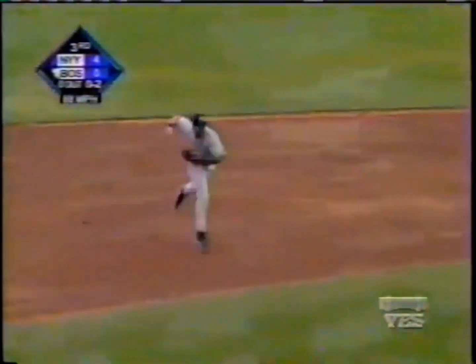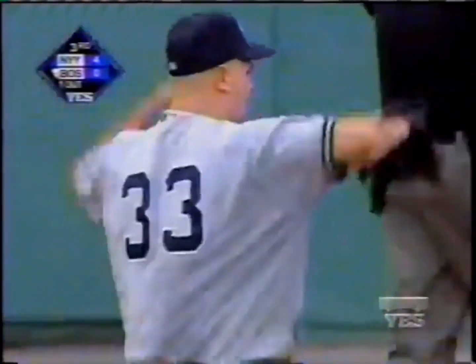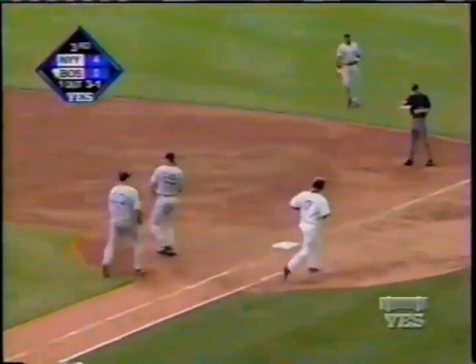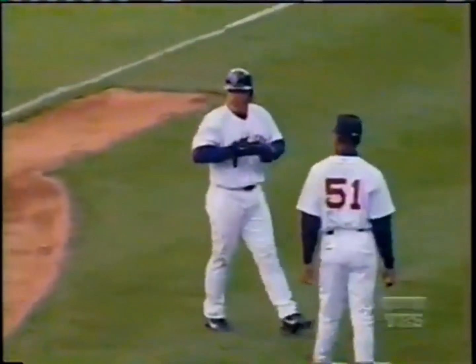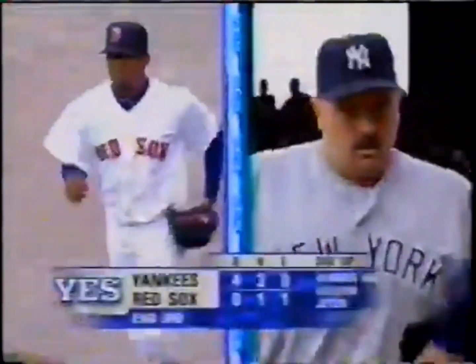That one's grounded softly toward short — charging Jeter, takes his time, fires, one away. Pedro has that reputation for pitching inside. It should be Manny Ramirez coming up. Well, David Wells is making a lot of friends in the Yankee clubhouse — Rey Sanchez got hit.